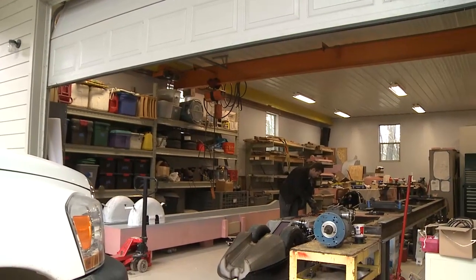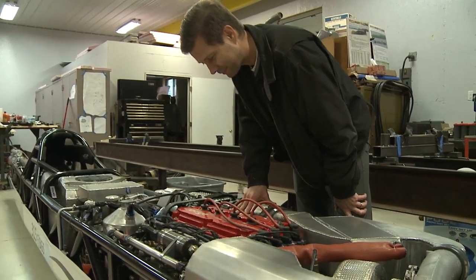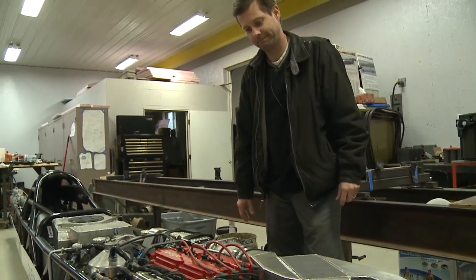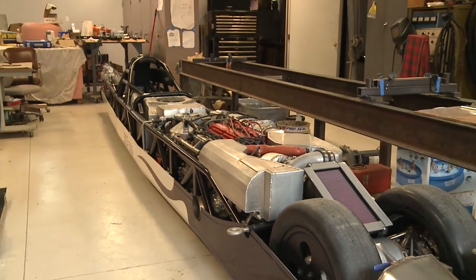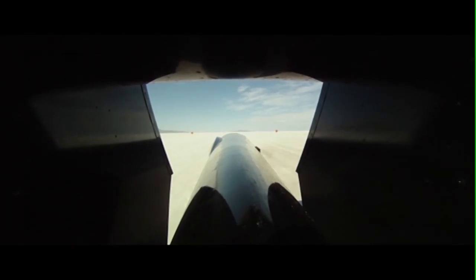Ken Hartman has broken 22 land speed records since 1992, and now the FCA engineer is banking on tearing up the Bonneville Salt Flats this August in this vehicle to set number 23. This is a Bonneville Streamliner — designed and built to go really fast in a straight line on the Bonneville Salt Flats in Utah.